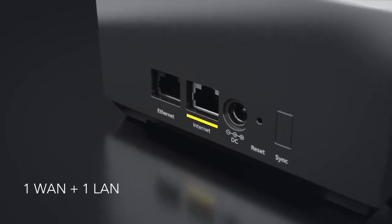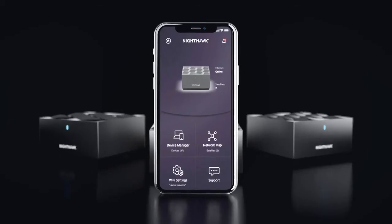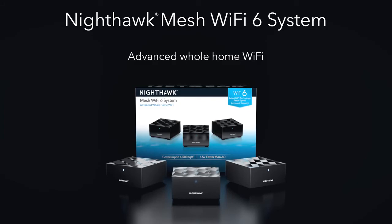Plus, connect your wired devices such as gaming consoles or smart TVs with the additional gigabit Ethernet ports. Setup is so easy with the Nighthawk app. Take your Wi-Fi to the next level with the Nighthawk Mesh Wi-Fi 6 system from Netgear.